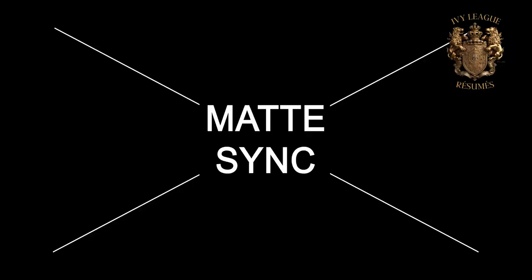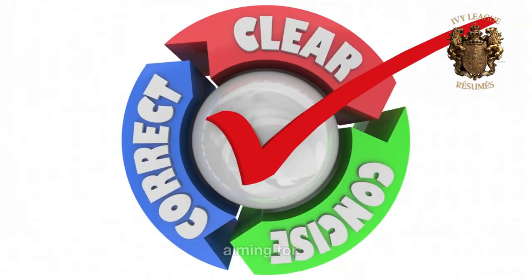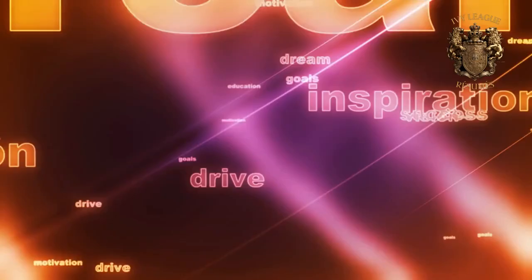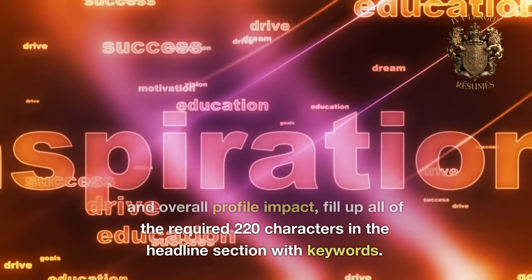Secret number 2: a compelling headline. This is your personal tagline — make it catchy, concise, and clear about what you do or what you're aiming for. It's not just your job title; it's your professional identity. Pro tip: to maximize search results and overall profile impact, fill up all 220 characters in the headline section with keywords.